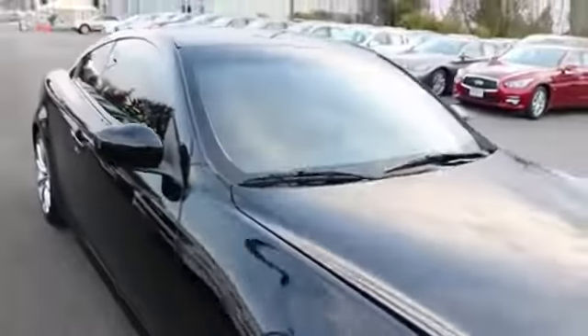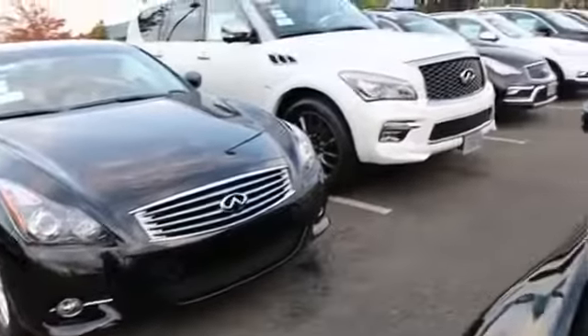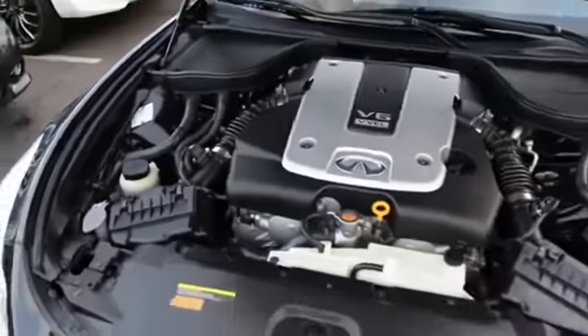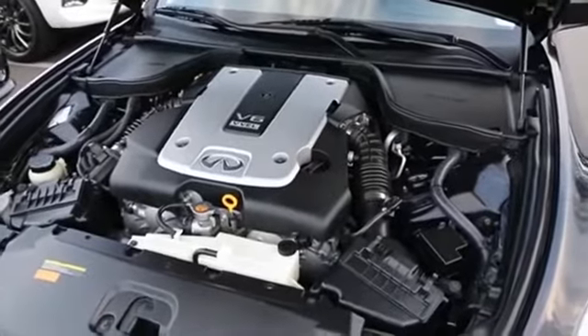If you happen to be an out-of-state customer, we have experience selling cars and trucks all over the country. These 6-speed coupes are a little few and far between — more people prefer automatic transmission these days. But if you're a manual transmission enthusiast and you really like this one, worry not. We can help arrange shipping anywhere in the US. Give us a call and we'll give you more information and a shipping quote.